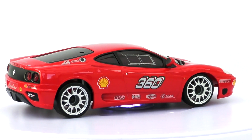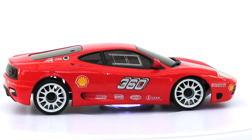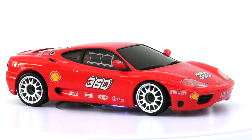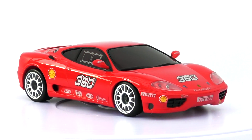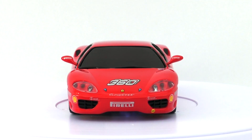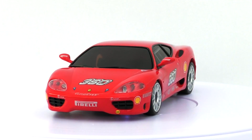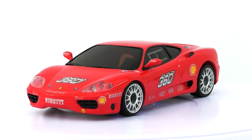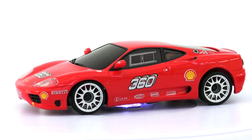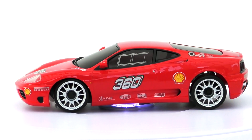Despite what looks like modest gains on paper, in reality the power-to-weight ratio was significantly improved over the F355, due to a combination of both a lighter car and more power. The V8 engine utilizes a 3.6-litre capacity, flat-plane crankshaft, titanium connecting rods, and generates 400 brake horsepower. The zero to 100 km/h — or zero to 62 mph — acceleration improved from 4.6 to 4.3 seconds.